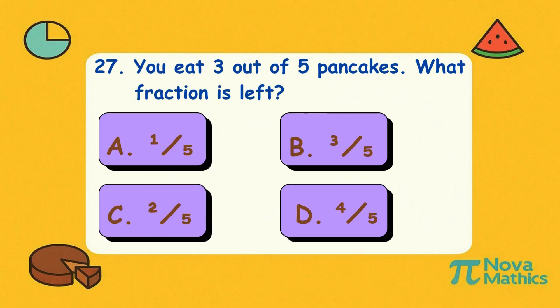Twenty-seven. You eat three out of five pancakes. What fraction is left? Is it A, one-fifth; B, three-fifths; C, two-fifths; or D, four-fifths? Correct answer is C, two-fifths. Only two left? Better flip fast before someone else grabs them.